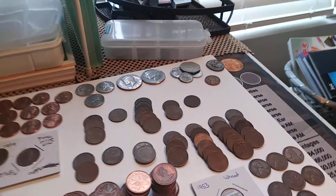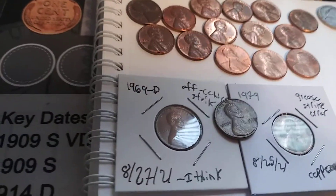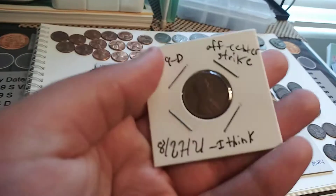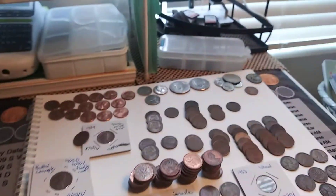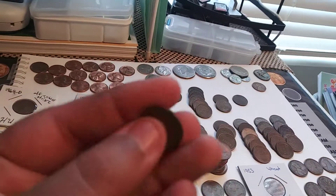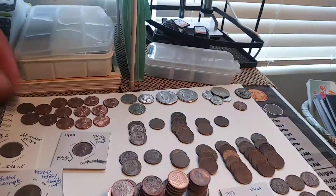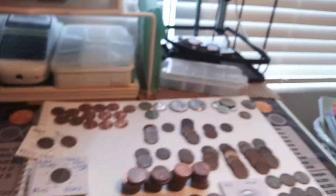These ones in flips are errors and varieties. We got a 1969D off-center strike — this is actually an end coin but it's off-center. And another off-center one I didn't put in a flip because it has a huge gouge right by the 7, but it's a 1977 off-center. And then a 1979 that I think is a grease error — the 9 is completely gone on that one.